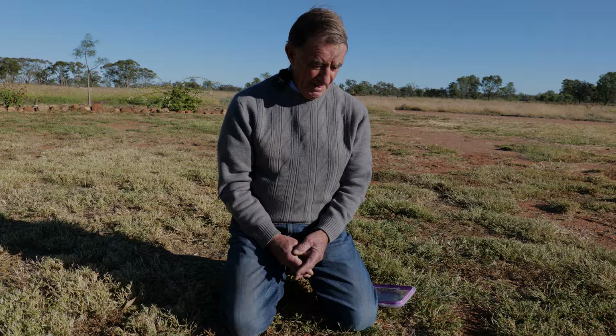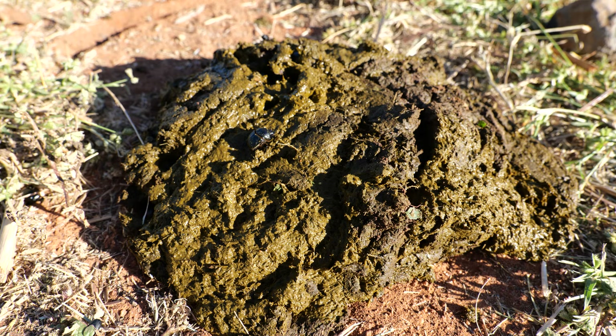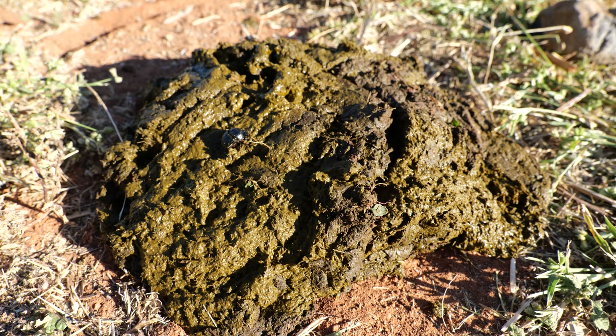Nature never intended dung to sit on top of the ground the way it does here in Australia without being recycled and put back underground. Cattle only remove about 60% of the protein in the grass they consume — the other 40% comes through in the dung, and that's what dung beetles live on: that leftover protein, plus buffalo fly, bush fly, and many other organisms.